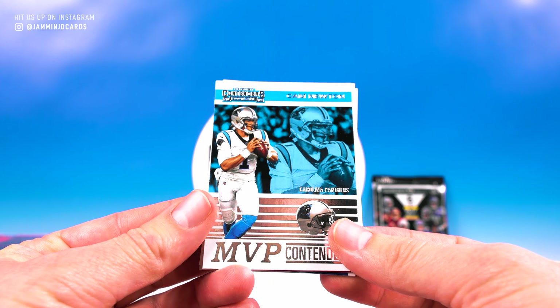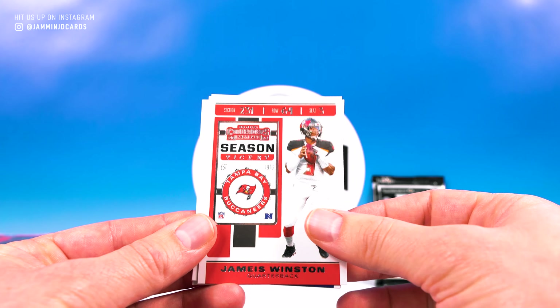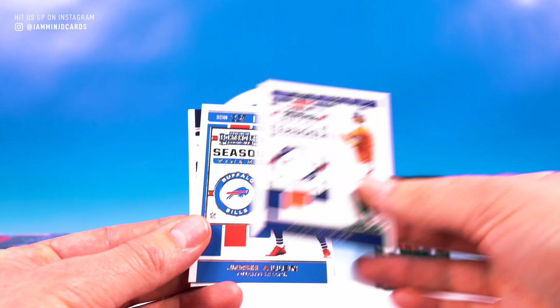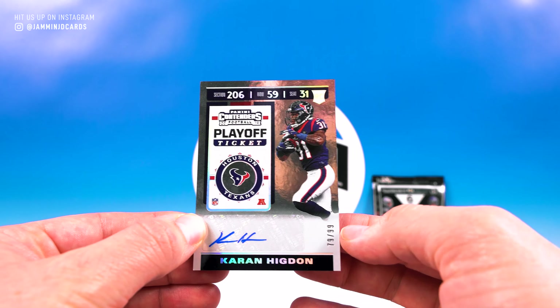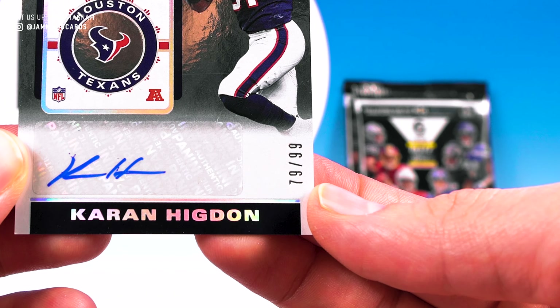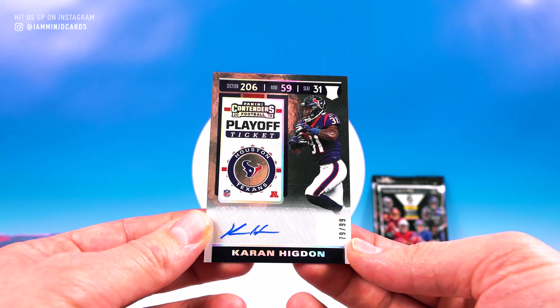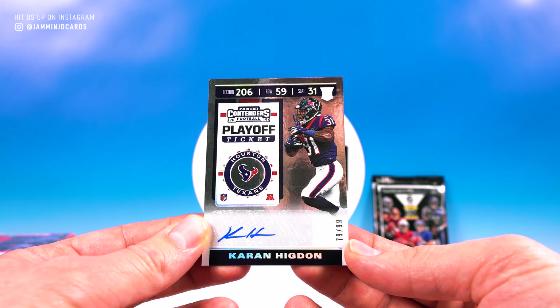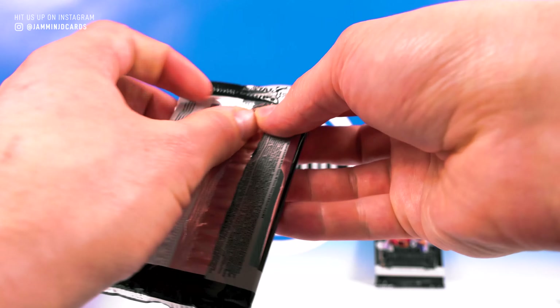Cam Newton MVP Contenders, Andy Dalton, Jameis Winston, Joe Flacco, Josh Allen, and Anna Higdon numbered 79 of 99 — there's the playoff ticket parallel. Pretty cool. Two packs left.